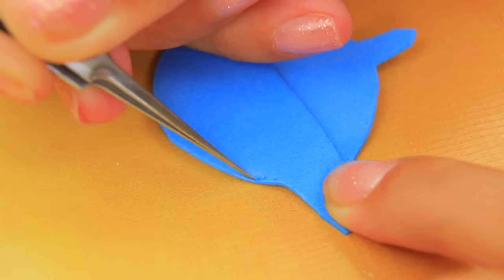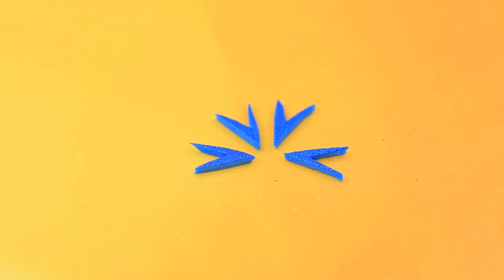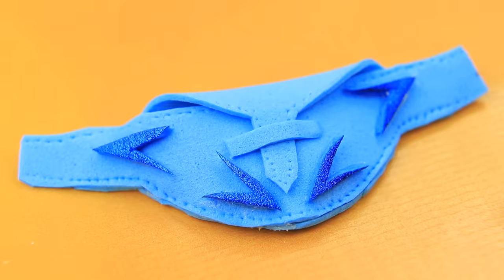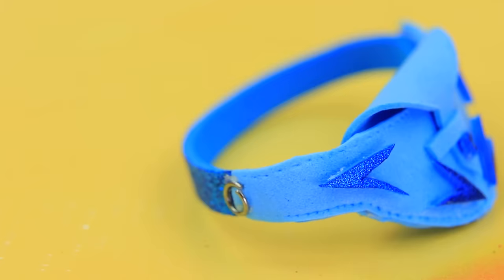Circle a couple of patterns on foam paper. Collect the details in the bag. Decorate our bum bag with decorative foam paper inserts. Stylish and practical accessory for every day!